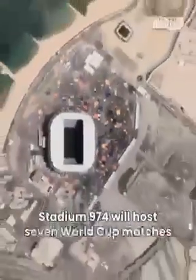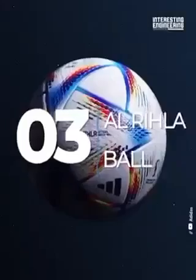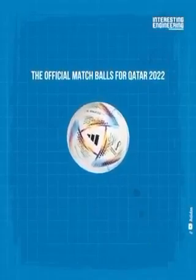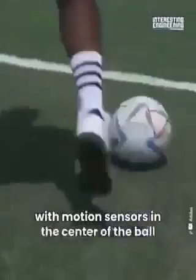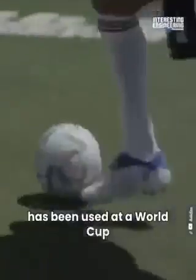Stadium 974 will host seven World Cup matches up to the round of 16. The 2022 World Cup's official playing ball, the Al Rihla, is filled with cutting-edge technology. A linked ball system transmits real-time data to VAR officials about the match ball. This technology is being used in conjunction with FIFA's new semi-automatic offside technology. There is a brand new Adidas suspension system with motion sensors in the center of the ball. This is the first time such a futuristic ball has been used at a World Cup.